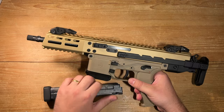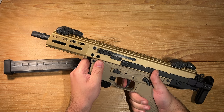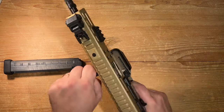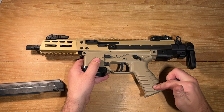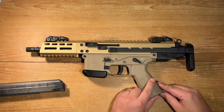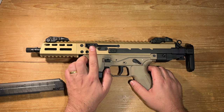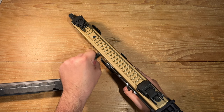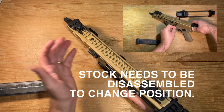Moving to the trigger — it's decent but not exceptional, falling into the OK-ish category. The comfortable polymer grip features a nifty storage compartment inside, a feature that should be standard on more firearms. The lower is identical to the one found on the pistol caliber APC Pro line. A reversible charging handle can be installed on either the left or right side depending on your preference.